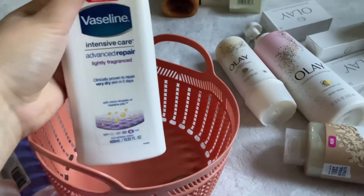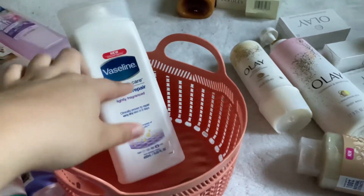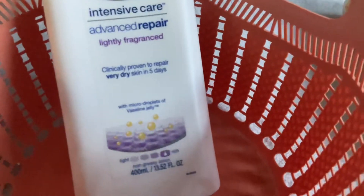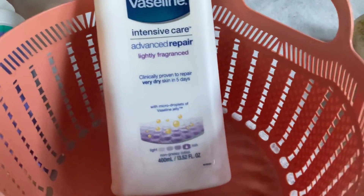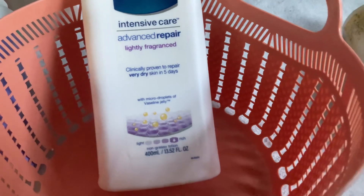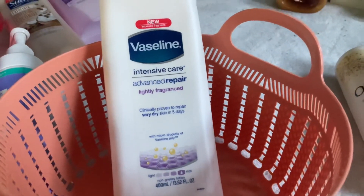I also have the Vaseline Intensive Care Advanced Repair Lightly Fragrance Lotion. This is really good for sensitive areas of your body — like the inside of your thighs or really dry sensitive skin. After I shave I'll put some on; it really calms and soothes my skin.